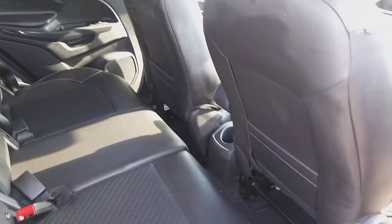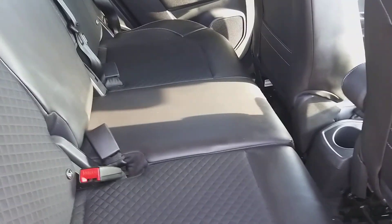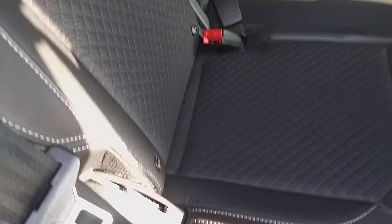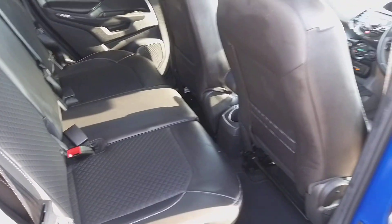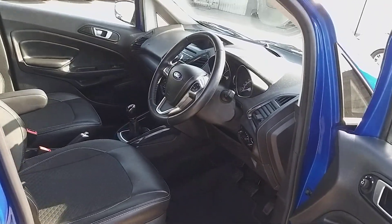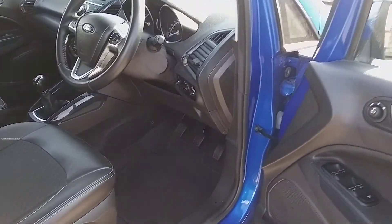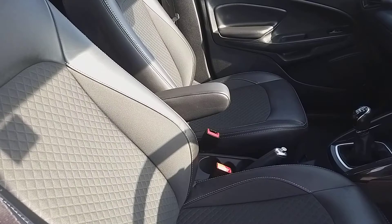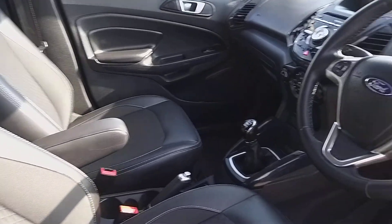Because this is the Titanium, it's got the part leather seats. The rear seats look as though they've barely been sat in, and they've got ISOFIX fittings for any of you with young children. Having that higher seating position is so much more practical and easier to get in and out of. You've got height adjustment on the seat and a centre armrest for added comfort.